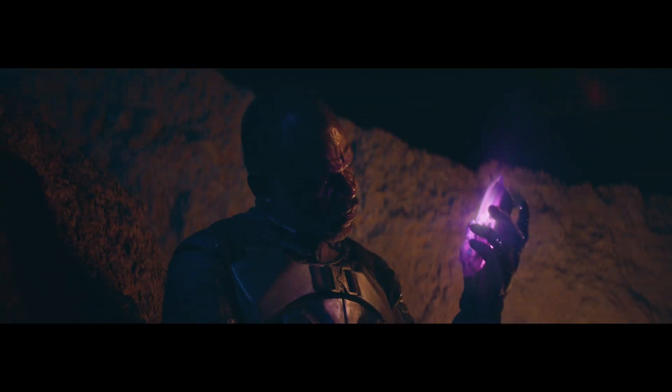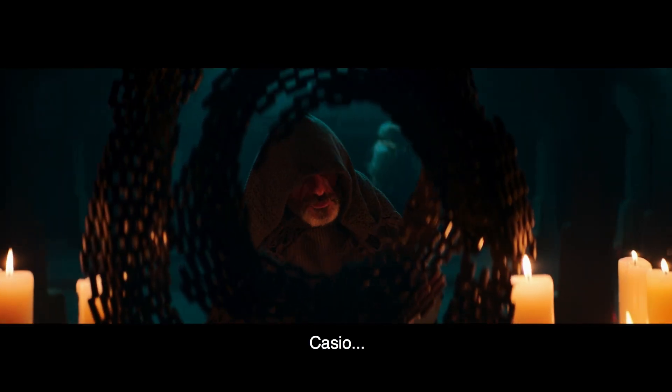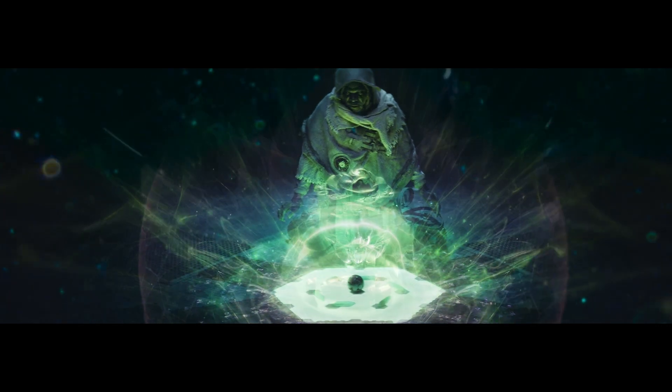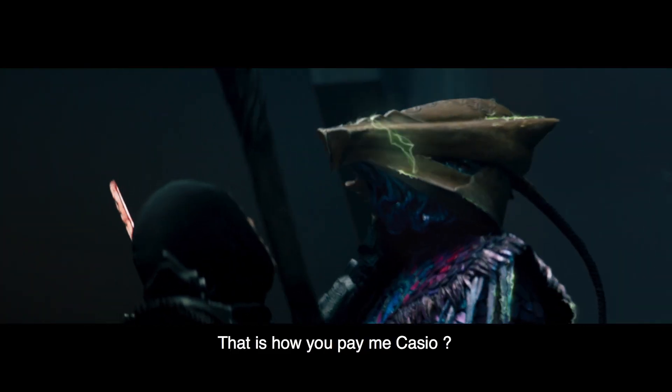The Within is a sci-fi project that was conceived as a live action movie. Today, we are trying to make the crossover into virtual production.